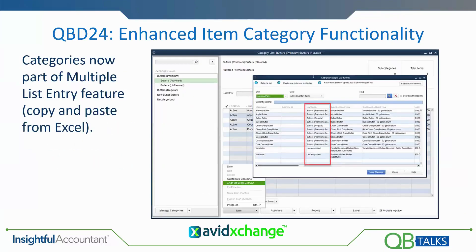Also this year, they added item categories to the Add/Edit Multiple List Entry window. Now you can not only work with your categorized items and their hierarchies, but you can add items from an Excel spreadsheet directly into your item list and have the categories assigned as part of that process.